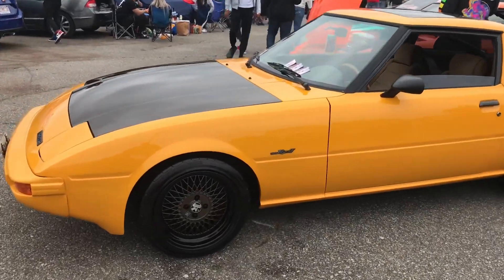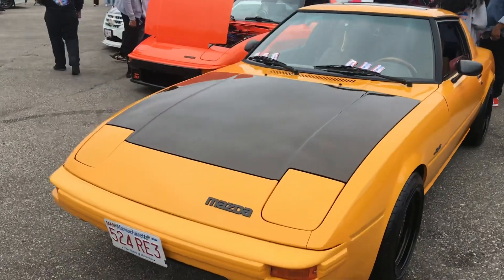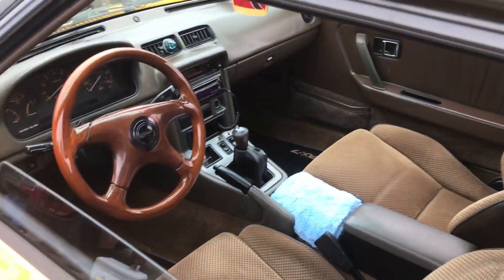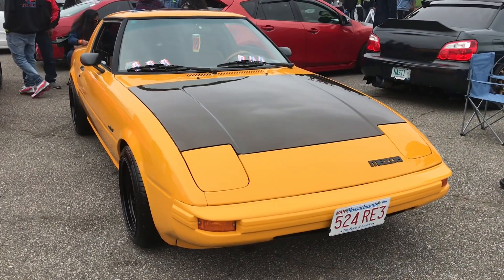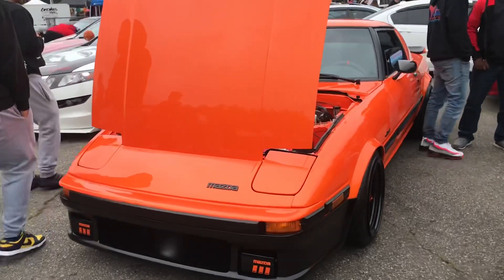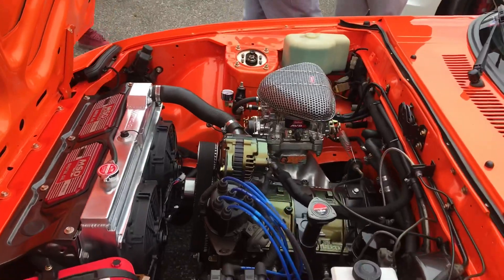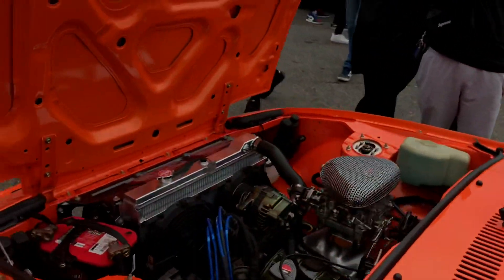We got an FD RX7 sitting over here. This thing is amazing - the paint is like flawless, carbon fiber hood. Right next to this one there's another one. This one's a little more built up it seems. I love the wheels, and he's got all this orange stitched interior. This thing is so clean - both of them, beautiful cars.